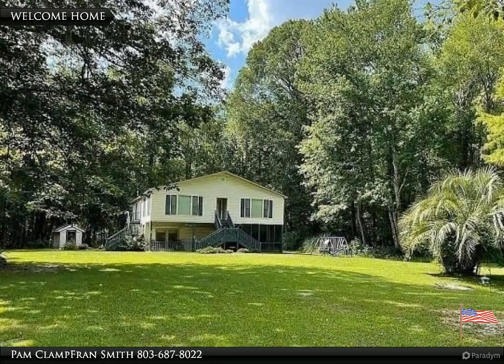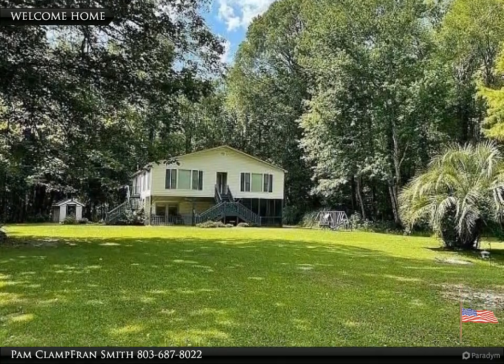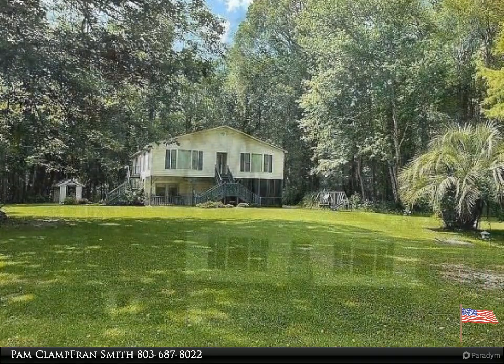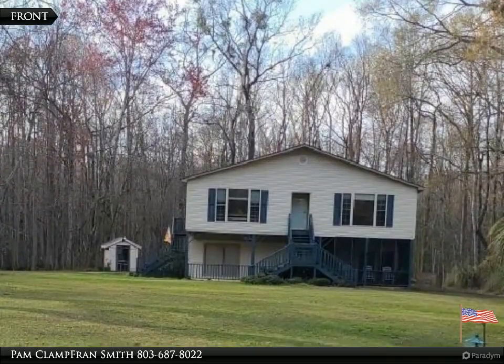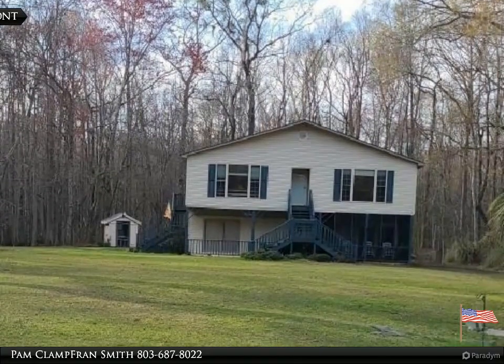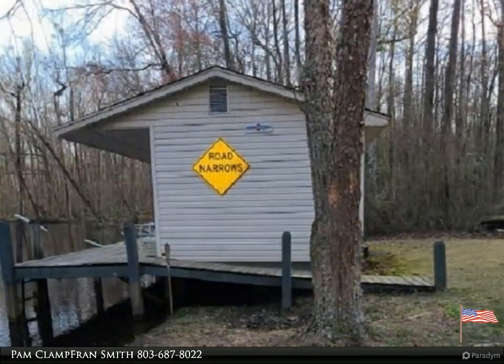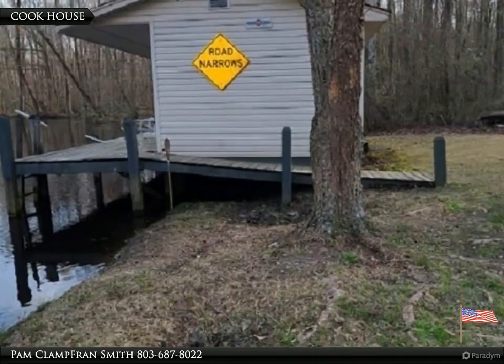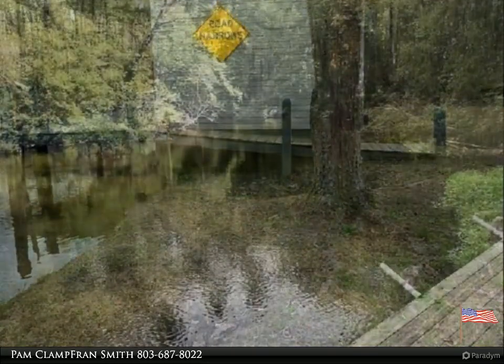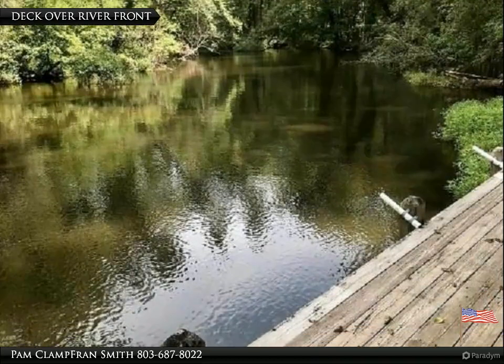Welcome to your dream home, brought to you by American Dream Realty, where dream homes come true. Peaceful, secluded Edisto River home with four bedrooms and three baths, also features a home office or fifth bedroom. HVAC only one year old. Boat landing, dock, and great fishing right in your front yard. Property includes 4.8 acres.